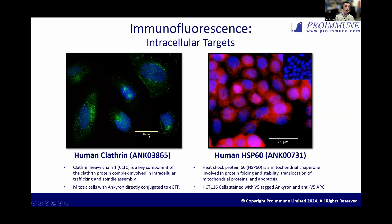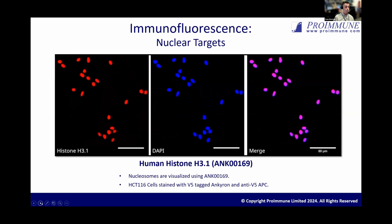On the left-hand side you can see an Anchor-on clone raised against the clathrin heavy chain, which stains the clathrin-coated vesicles, but also during mitosis, clathrin associates with the mitotic spindles — you can see that nicely in the central cell. This Anchor-on is directly conjugated with GFP, which is why it's in green. On the right is an Anchor-on clone against HSP60, heat shock protein 60, which is in the mitochondria and shows nice intracellular mitochondrial staining. We've also got Anchor-on clones that bind to nuclear targets, such as Histone H3.1. You can see the Anchor-on staining in red, nuclear staining in blue, and the co-localization in purple with DAPI showing the nice nuclear localization.